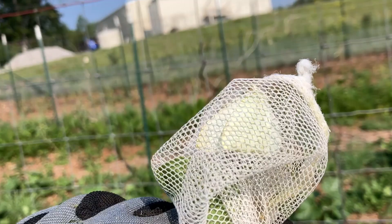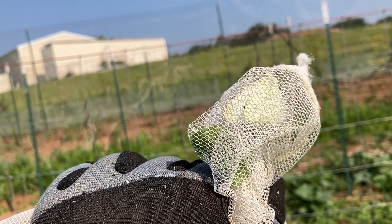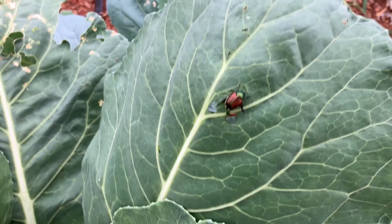I finally caught one. There's a cabbage moth — got it with my butterfly net. It finally rested and I was quick enough to get it. I'm terrible at catching these things, but I got one. One down, about 50 more to go. It's a losing battle for sure, but I keep trying.